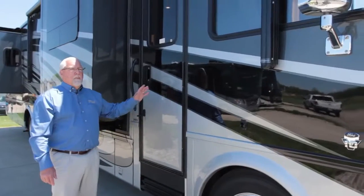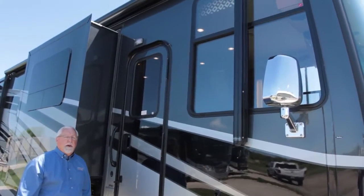My name is Dave Garl. I work for Newmar Corporation. Let me tell you a little bit about the new 2016 Canyon Star by Newmar.